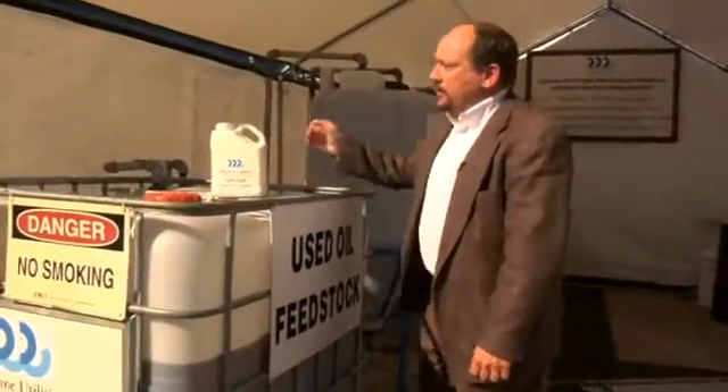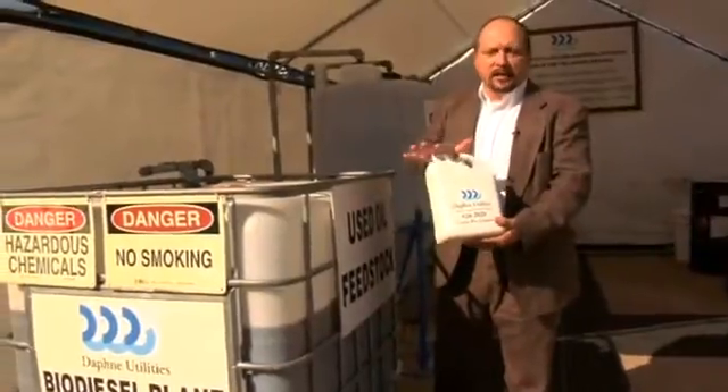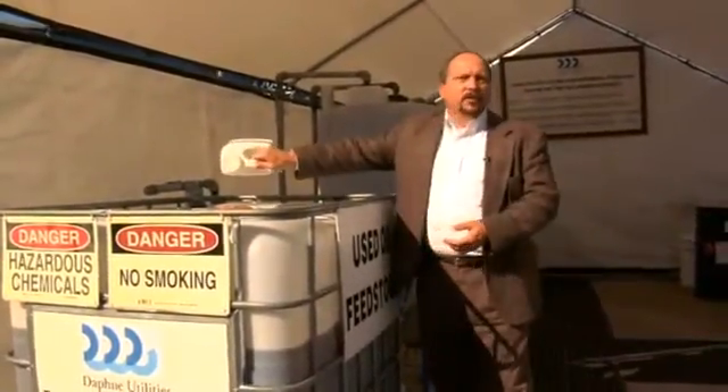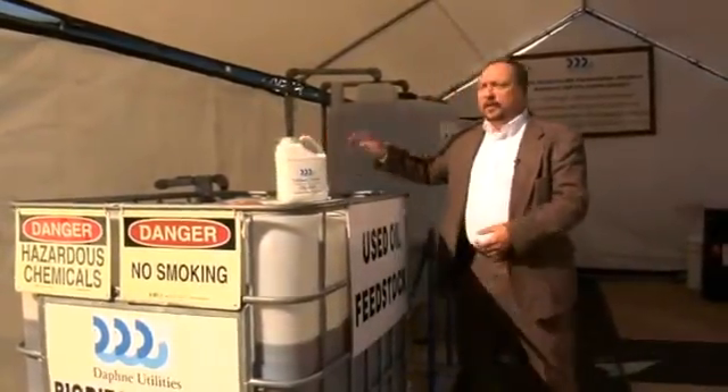Let me show you my process. It's very simple. It starts out with customers turning in their used cooking oil to us in any container that they choose or ours. We pour it into a tote bin as just a receiving unit, filtering out some of the food particles.